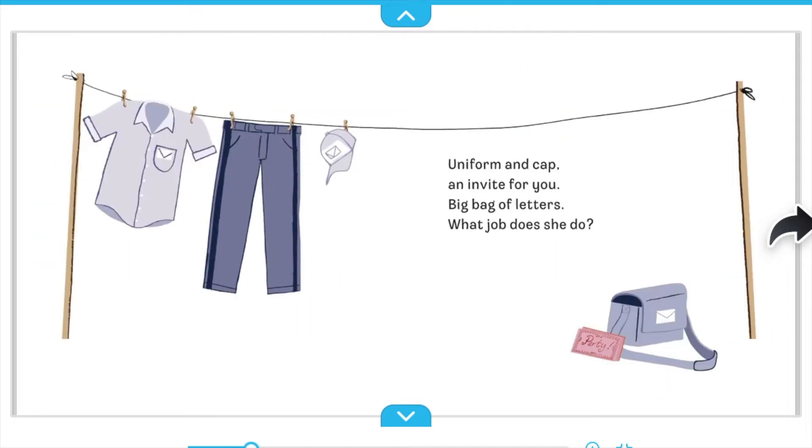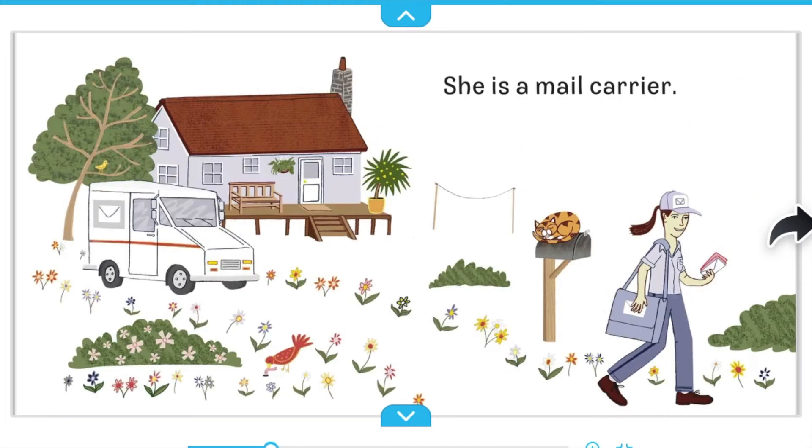Uniform and cap. An invite for you. Big bag of letters. What job does she do? She is a mail carrier.